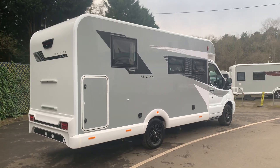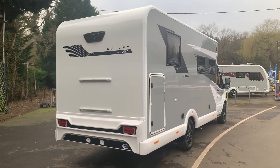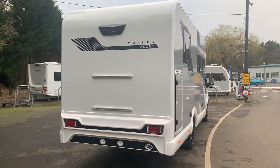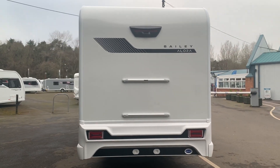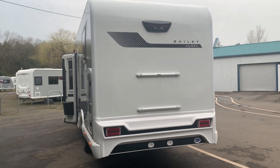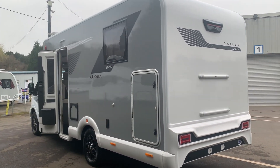So ladies and gentlemen, this is the brand new Bailey Alora. This is a 6.9 meter van and seven foot wide, so it's a narrower van, great for those country lanes and easy driving on some of the British roads.